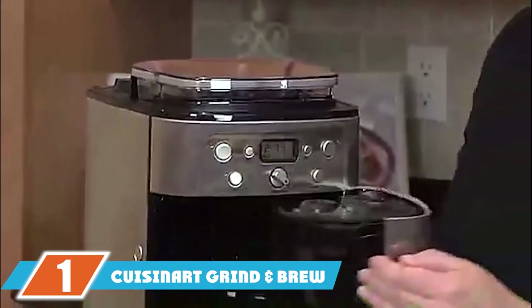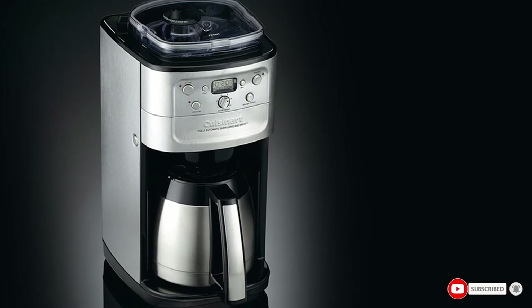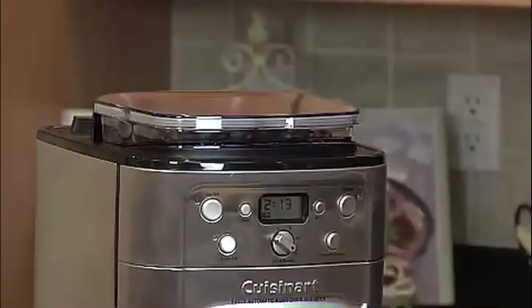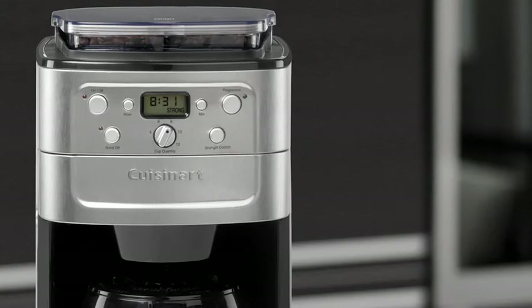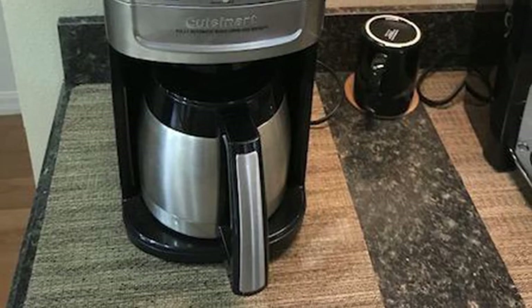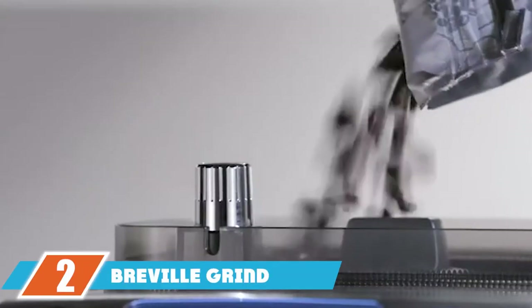At the first position of our list we have the Cuisinart Grind & Brew Automatic 12-Cup Coffee Maker. This coffee maker has loads of extra features to ensure a great-tasting cup of coffee. You can set it up 24 hours in advance, and adjustable settings allow you to choose the grind size and brew strength. It has a burr grinder built in. It also has a charcoal water filter, since tap water in many places has chemicals that affect taste. You can choose a thermal or glass carafe — we really like the thermal carafe, as it keeps coffee very hot and features a comfort grip handle.